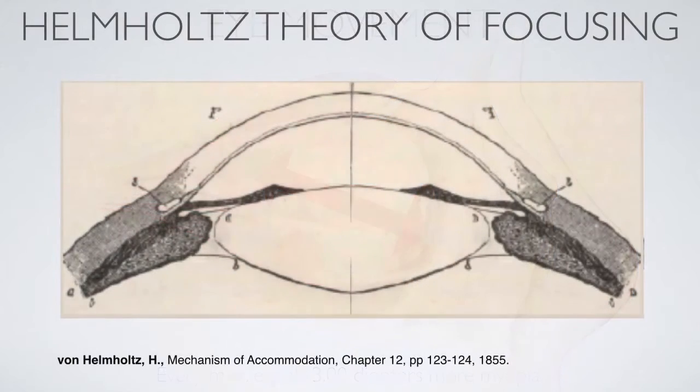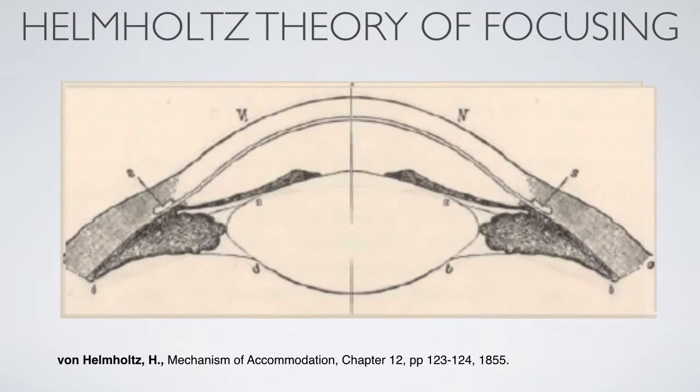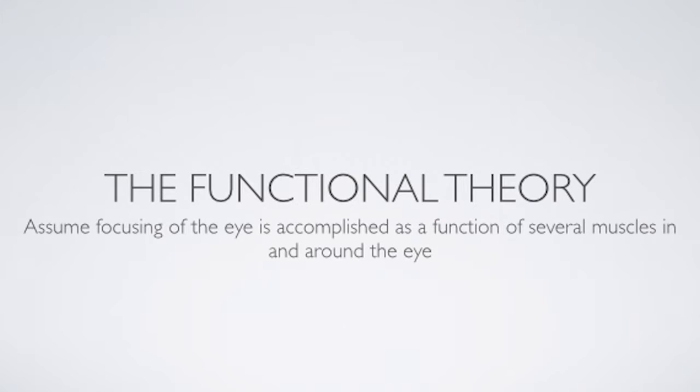Eye doctors and optometrists are working from the Helmholtz theory of how you are focusing. This is the illustration that Helmholtz used for his paper published in 1855. Helmholtz says that your focusing happens when the ciliary muscle contracts and becomes smaller — the stress on the lens is then relaxed and the lens bulges out, it becomes thicker. Eye doctors and optometrists assume that the focusing of the eye is done by the flexibility of the lens only.